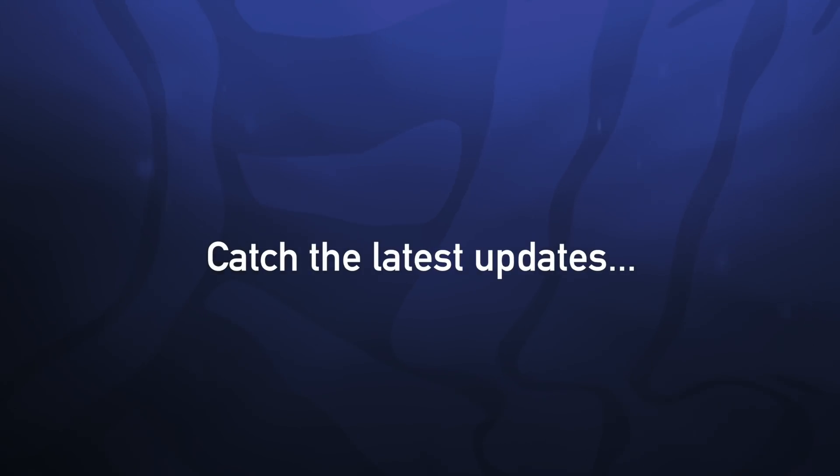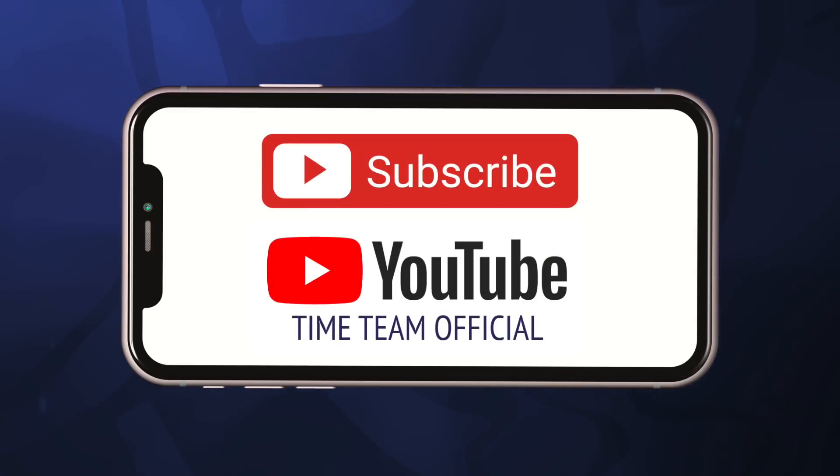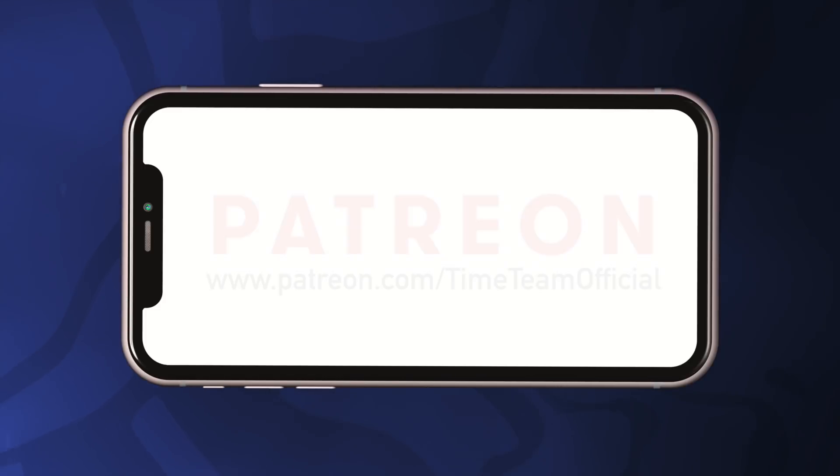To ensure you catch all the latest updates, please do subscribe to this channel, follow us on social media, sign up to our newsletter, and join us on Patreon.